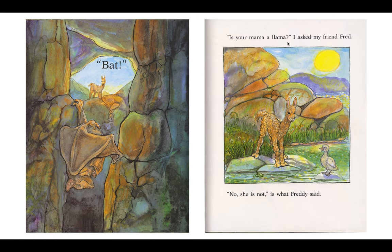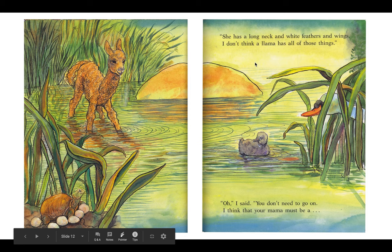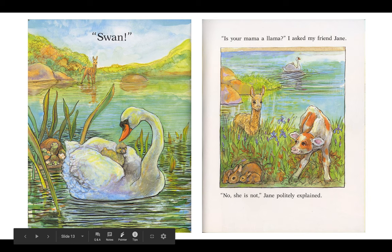Is your mama a llama? I asked my friend Fred. No, she is not, is what Freddy said. She has a long neck and white feathers and wings. I don't think a llama has all of those things. Oh, I say you don't need to go on. I think that your mama must be a... Swan!